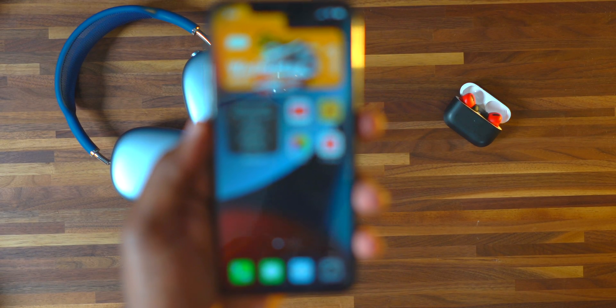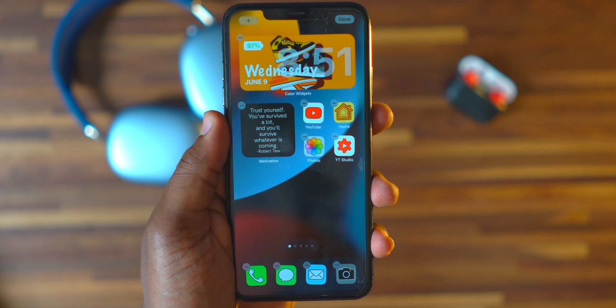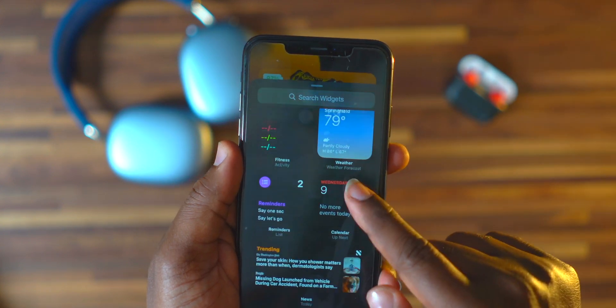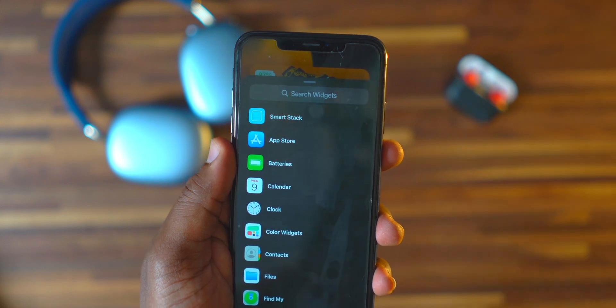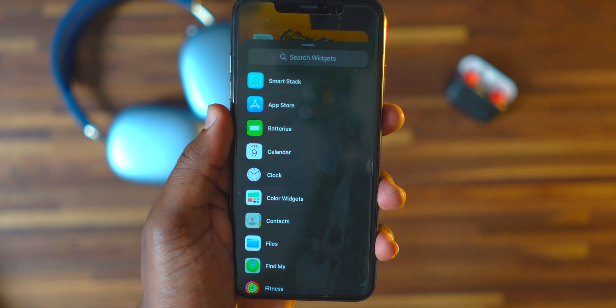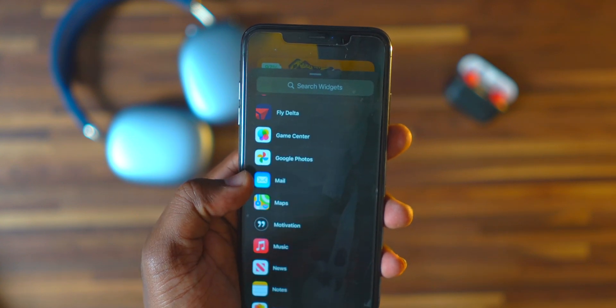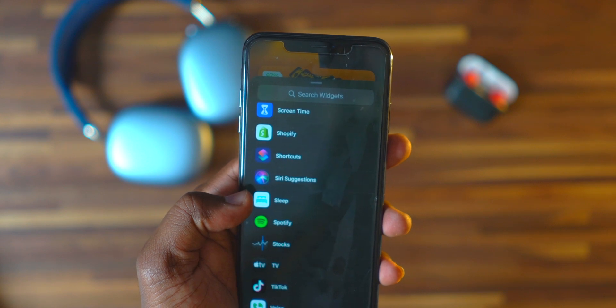iOS 14 was when we actually saw widgets appear on iPhones for the first time. In iOS 15 they've added more widgets — if you press and hold on the dots at the bottom of the home screen, tap the plus icon in the top left corner, and scroll down, you can see there are now six new widgets added: App Store, Contacts, Find My, Game Center, Sleep Mode, and Mail.